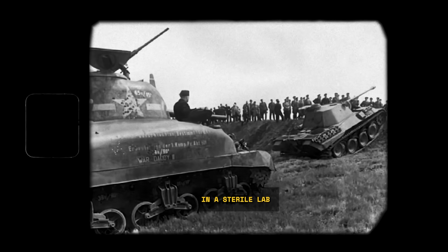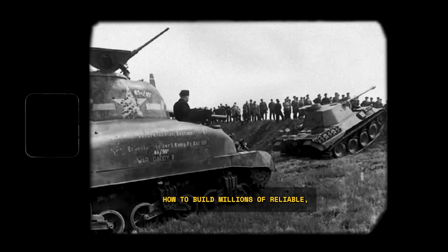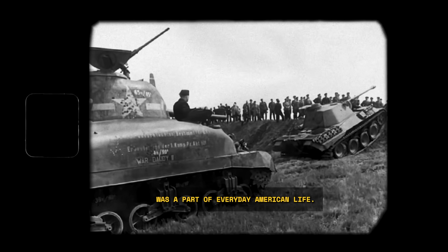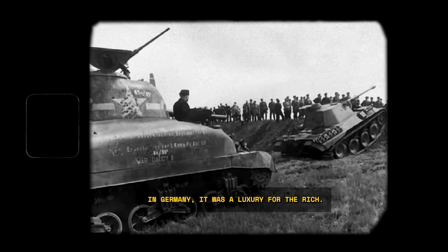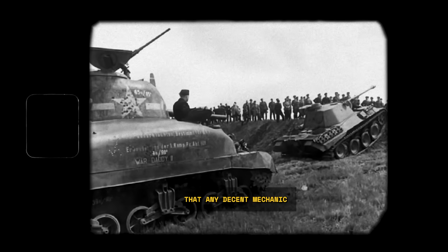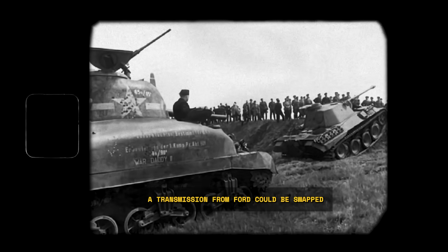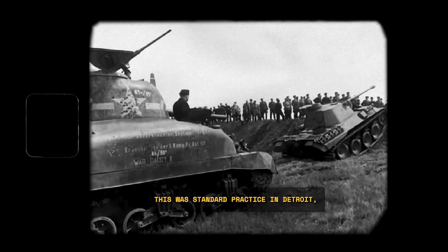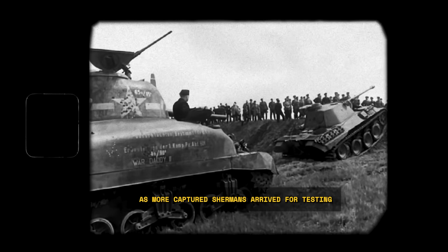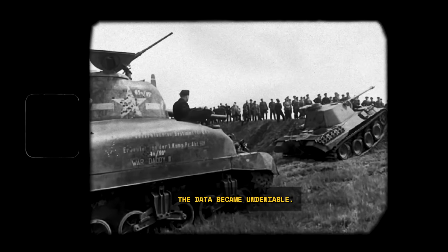The Sherman wasn't born in a sterile lab by scientists chasing perfection. It was born from the American automotive industry, a culture that had spent decades learning how to build millions of reliable, affordable cars for ordinary people. Before the war, owning a car was a part of everyday American life. In Germany, it was a luxury for the rich. That difference in experience, in culture, translated directly into their tanks. Americans built tanks that any decent mechanic could fix with common tools, using interchangeable parts from different factories. A transmission from Ford could be swapped right into a tank built by Chrysler — standard practice in Detroit, but almost a fantasy in German tank production, where parts from one factory often wouldn't quite fit a tank from another.